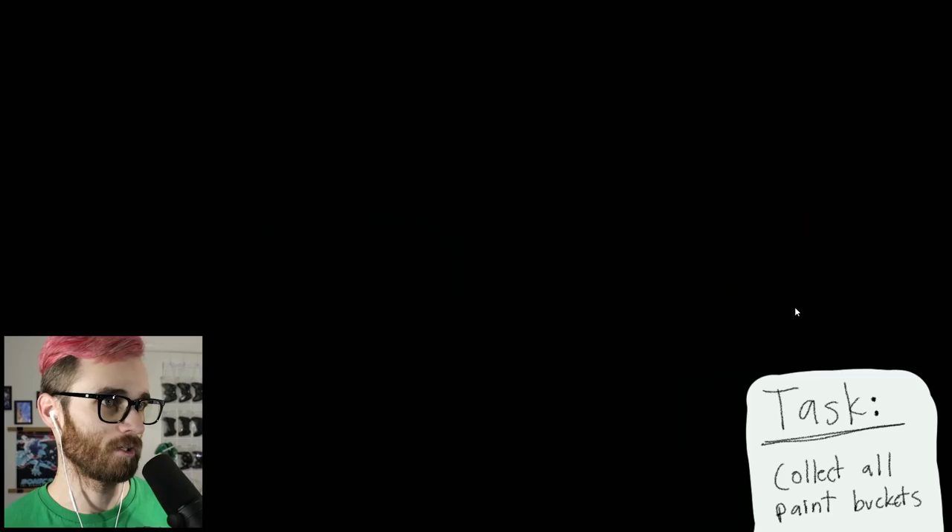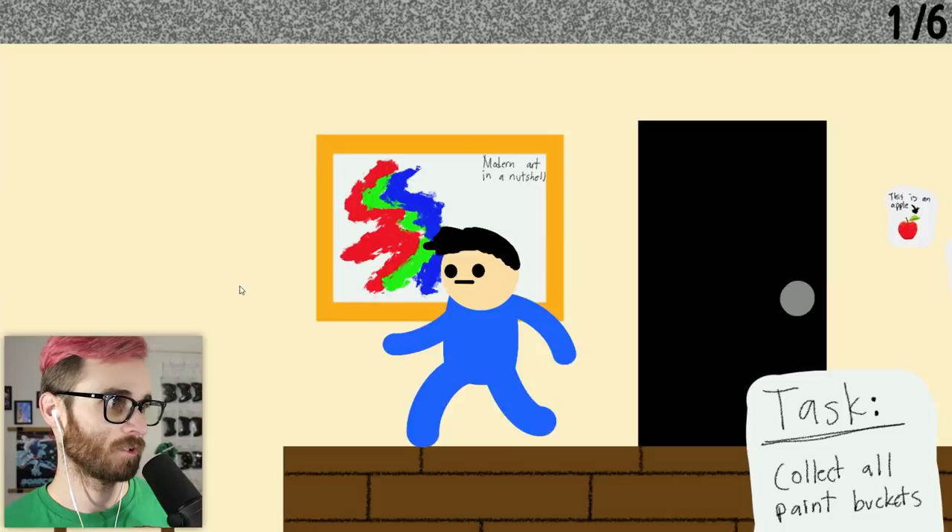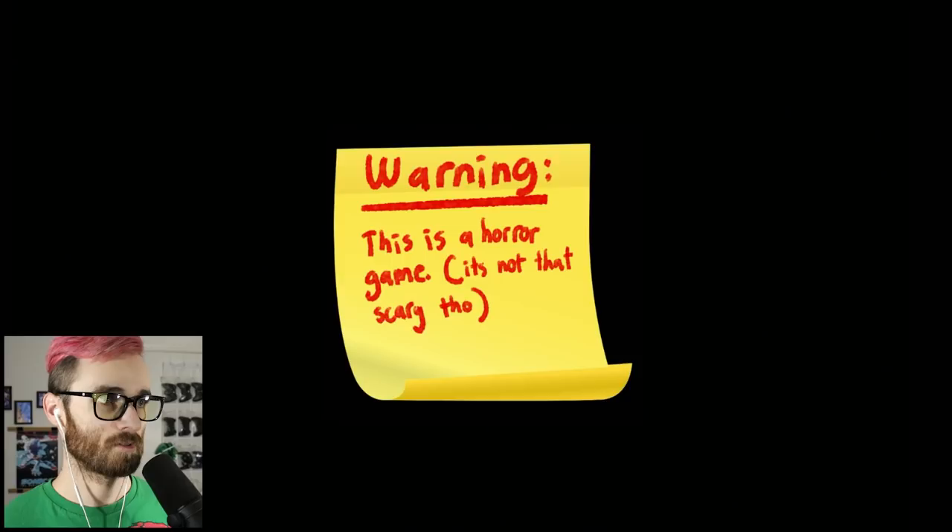Apple notes, modern art in a nutshell — this is all new. What is this? Death? Well let's figure it out. It just ends the game! What happened — what was that? I've never seen that area of the game before.